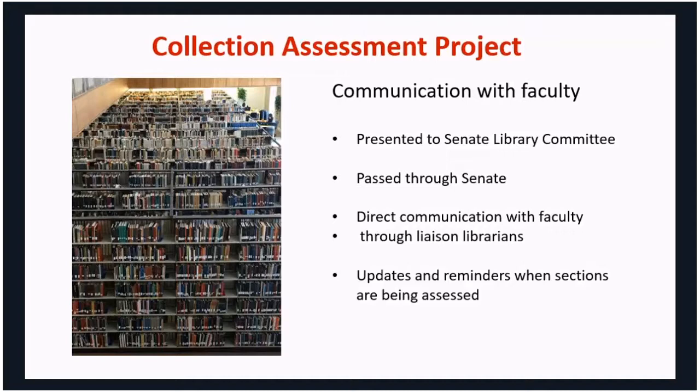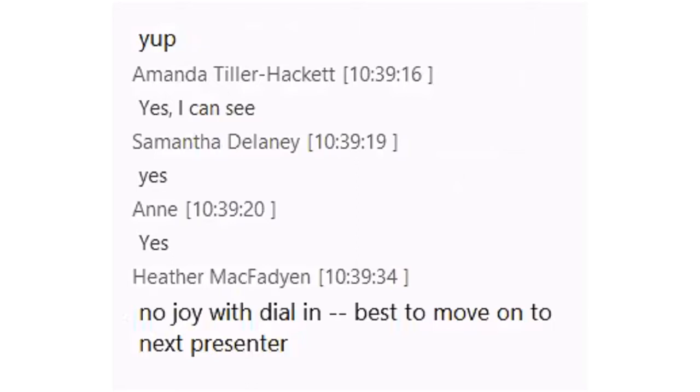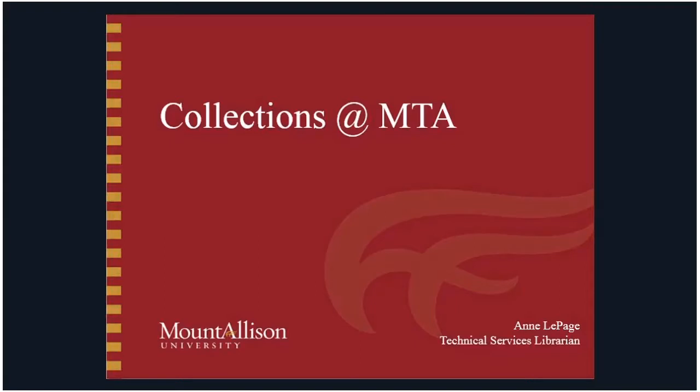Thank you, Jen. We have time for at least one question, but we want to make sure we get all remaining presentations in first. So Anne LePage from Mount Allison University is going to speak next. I want to talk a little about what we're doing at collections at Mount A. Before I start, a little bit about Mount Allison's collection situation. We have a very small staff here, a very small budget — looking at about a million dollars a year, split roughly 50-50 between operational and endowment funds. About 70% of that is taken up by serials and the other 30% by monographs.